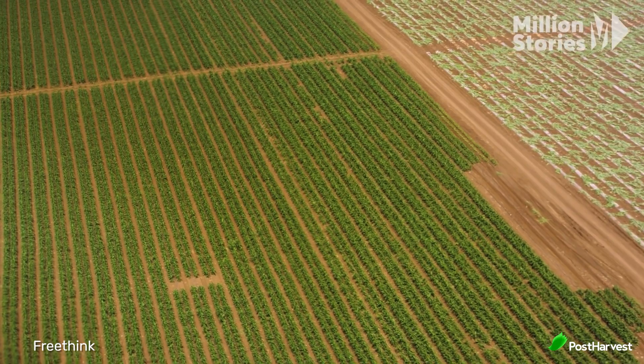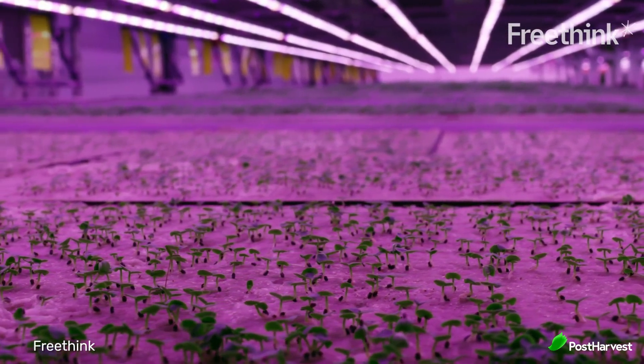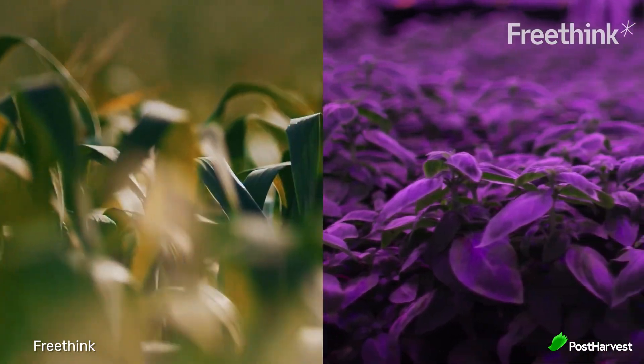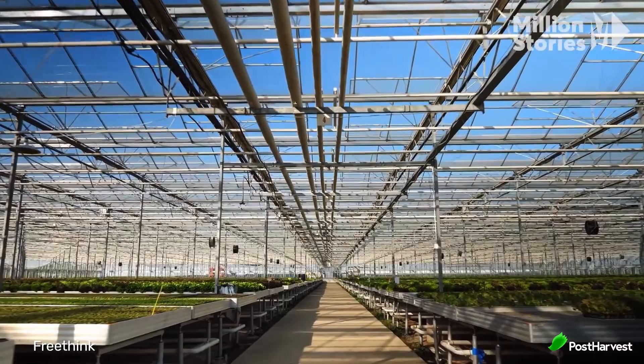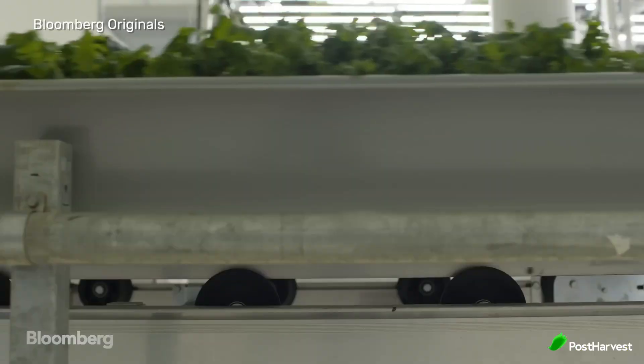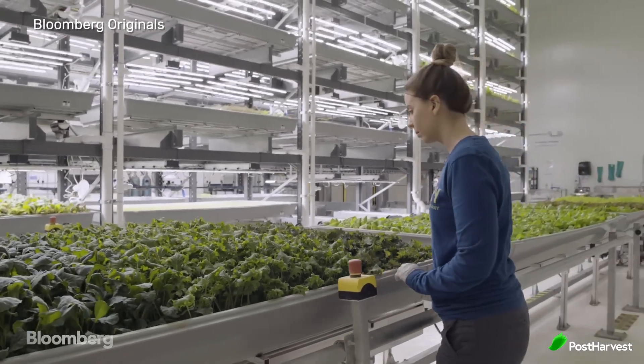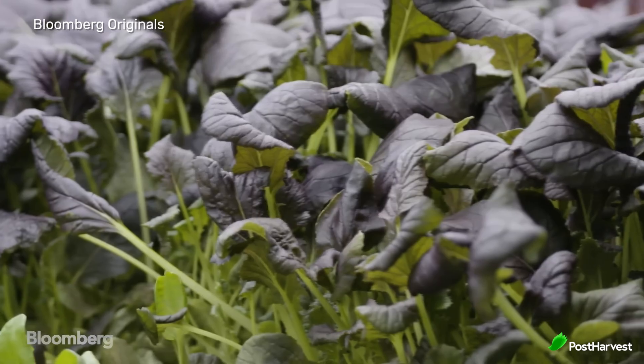The minimized land use of vertical farming helps preserve natural habitats, reducing deforestation and land degradation associated with traditional farming. The controlled environment of vertical farms eliminates the need for chemical pesticides and herbicides, resulting in cleaner, safer produce and reduced environmental pollution. Vertical farms can also operate year-round regardless of external weather conditions, providing a consistent supply of fresh produce. This continuous production helps stabilize food supply and prices, contributing to food security in urban areas.